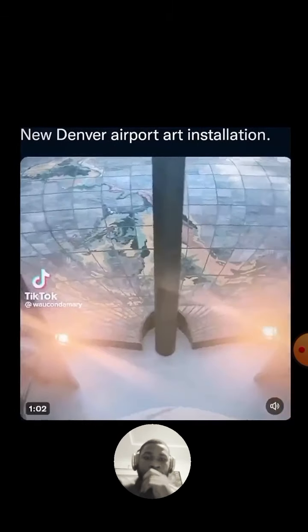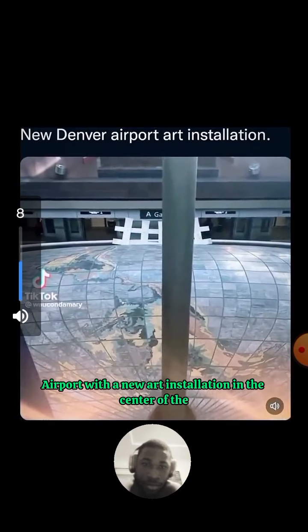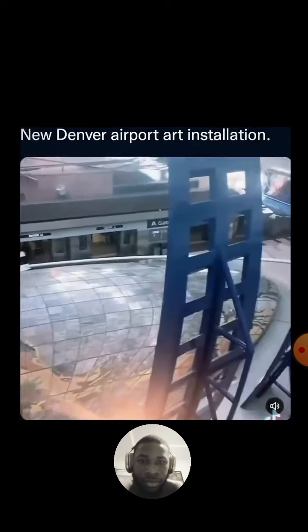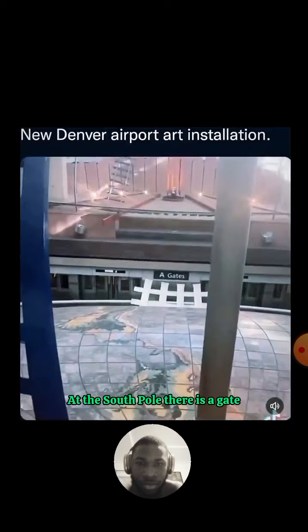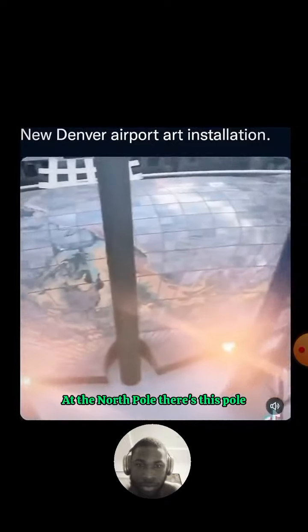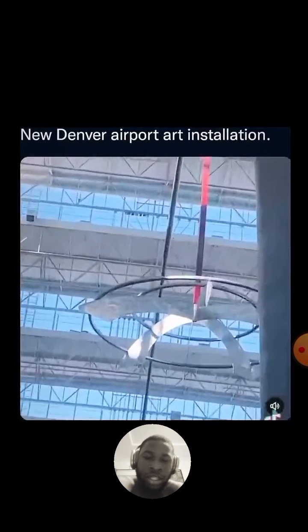We're in the center of the Denver Airport looking at a new art installation. Starting here with the world at the south pole, there is a gate, and around the world is sand. At the north pole there's a pole that leads up to an arrow.